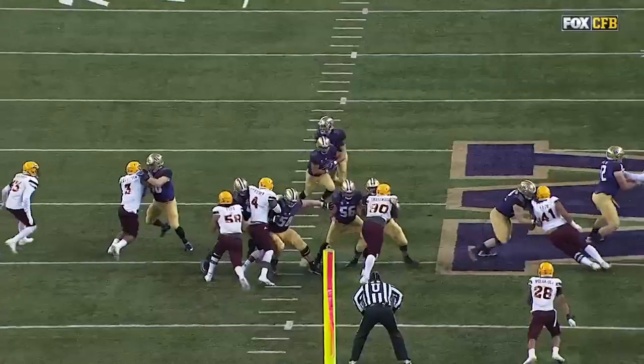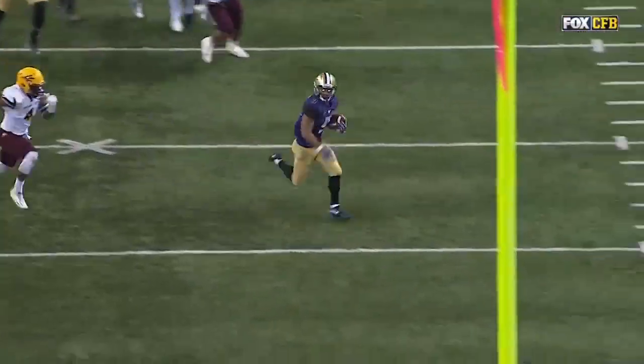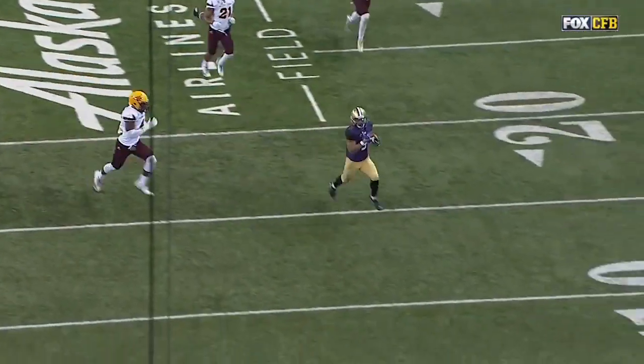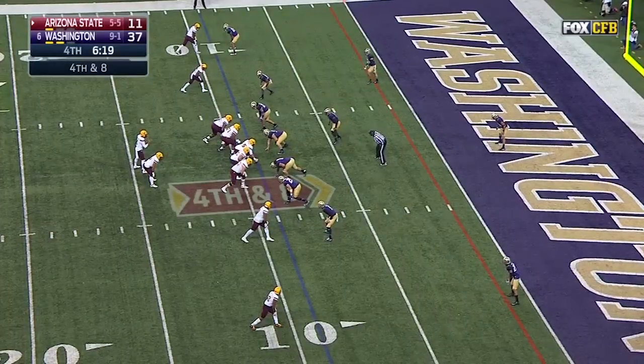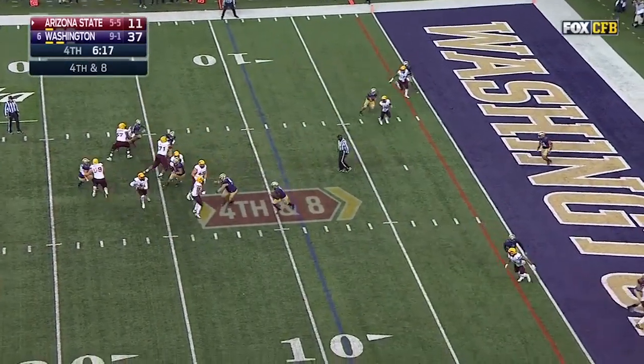From 45 yards! You can see as he started to press the hole, he saw that cut vertically. That's part of that zone blocking scheme — getting hands on the football and disrupting the ability to complete it on fourth down.